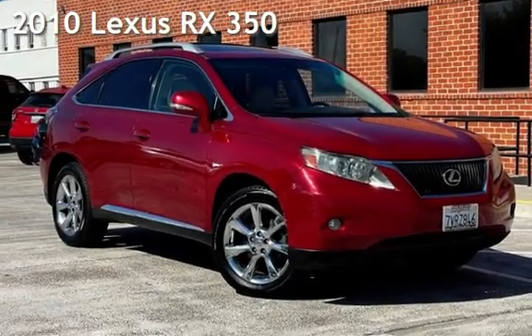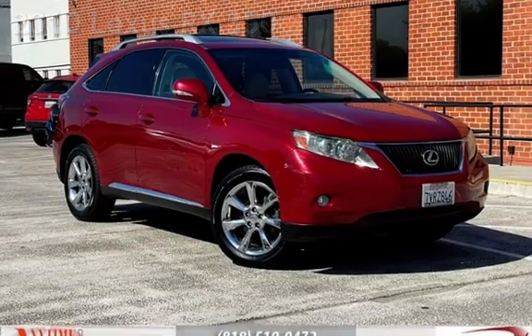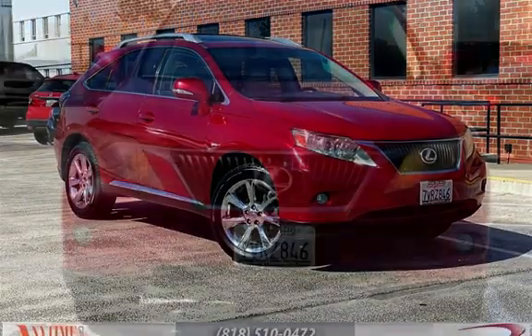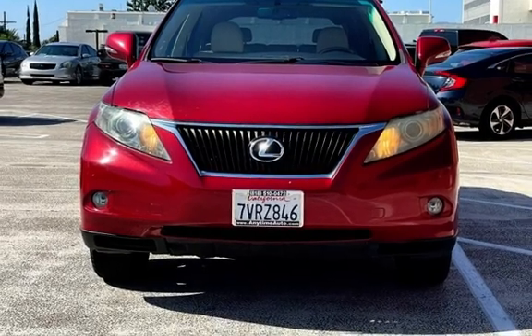Presenting a pre-owned 2010 Lexus RX 350. This four-door SUV has a six-cylinder, 3.5-liter V6 engine, with front-wheel drive and an automatic transmission.